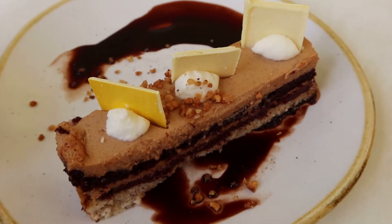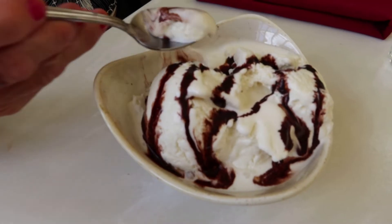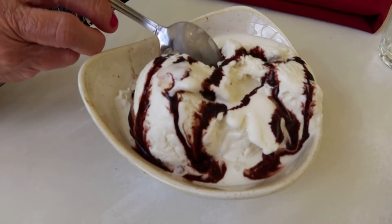Next we're going to have dessert. I had ordered the hazelnut cake and Lise got the chocolate gelato. This is the hazelnut dessert — it doesn't look too appetizing, but sometimes looks can be deceiving. Lise got vanilla gelato with some chocolate syrup — looks really good. How do you like it? Very light. The hazelnut cake was really, really good — no complaints at all, it was excellent. If you like hazelnut, it tastes a lot like a Ferrero Rocher, with a different texture and some little crunchies sprinkled throughout. Highly recommended.